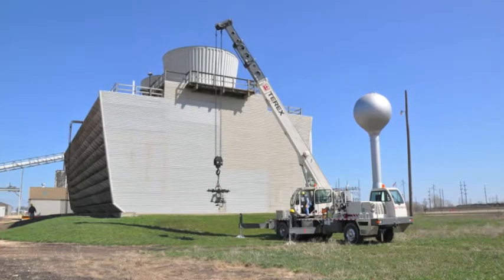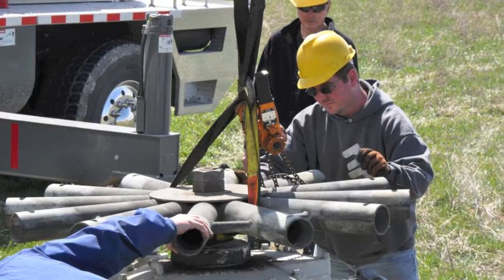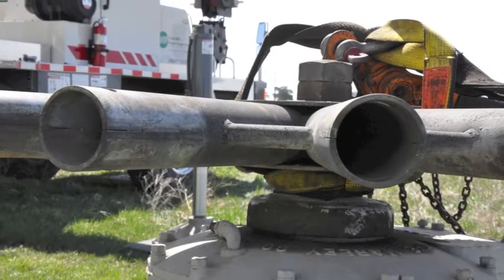Once the unit is rebuilt and remounted, the Wisdom cooling towers will once again be operating at full capacity and will continue to help provide a reliable power source for our members.